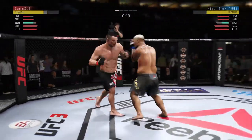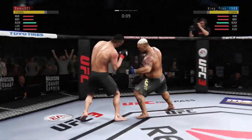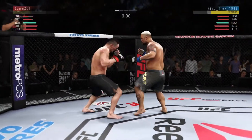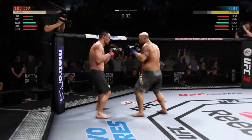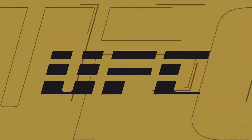The left punch is true. Now the right hand. Throwing it to the body there and follows up with another one. Oh! Oh! Big one! Oh! Oh!